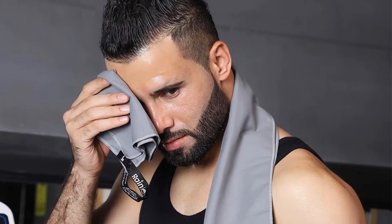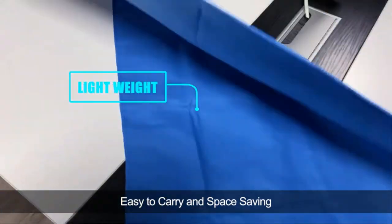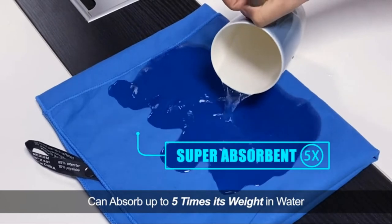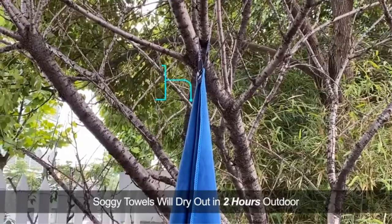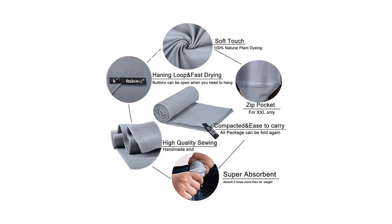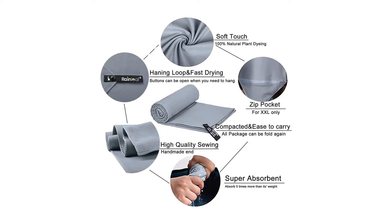This towel can absorb up to 5 times its weight and dries extremely quickly, making it ideal for a variety of outdoor activities including camping, backpacking, hiking, climbing, biking, running, yoga, and swimming. A convenient snap loop is included to easily hang the towel to dry from a nearby tree at your campsite. It's recommended that you wash the towel before using it for the first time, and it comes with a full lifetime warranty.